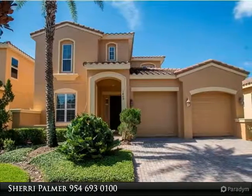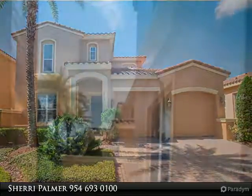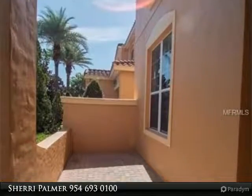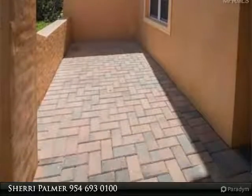Spectacular 3-bed plus office in gated enclave at Maitland Montacino. Double pane windows for energy efficiency and brand new exterior paint. Gorgeous wood floors throughout with tile in wet areas.